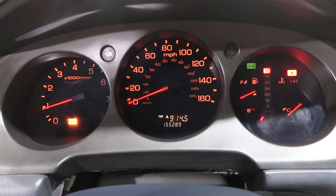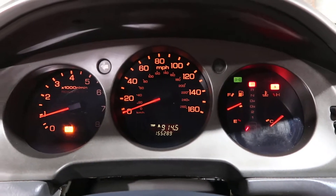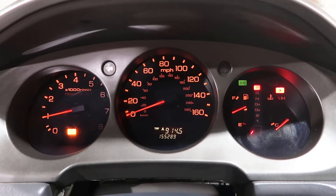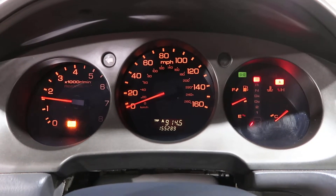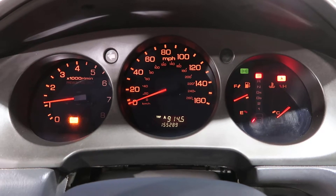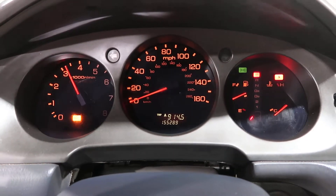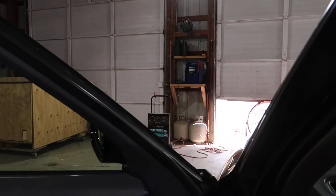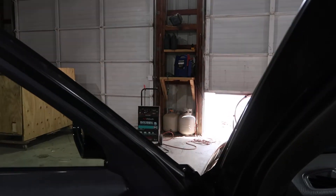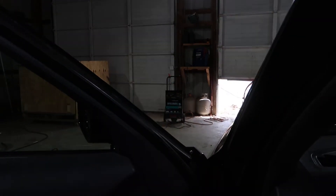155,289 miles. Let's rev her up here. Drove real well into the shop. Forward and reverse work well.